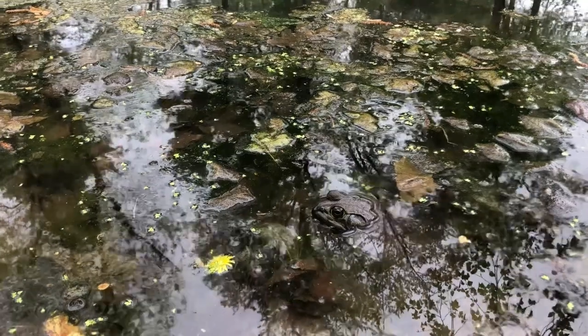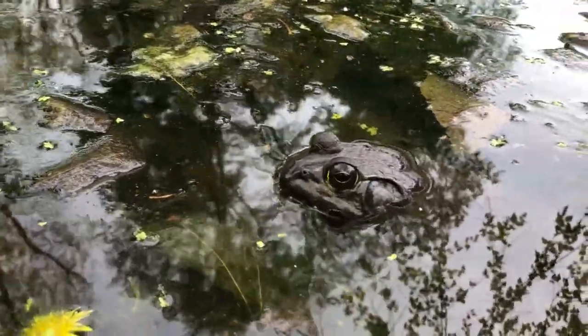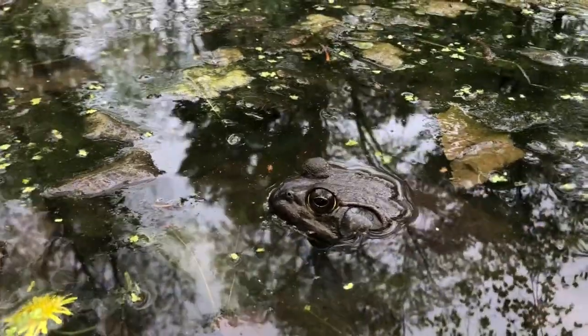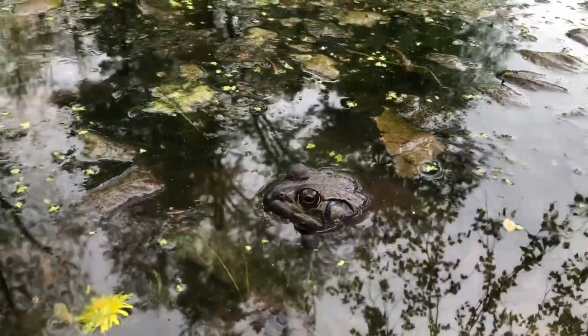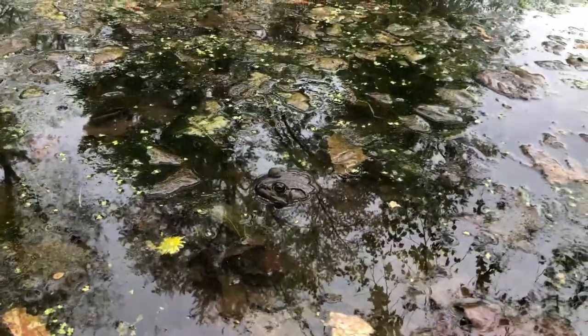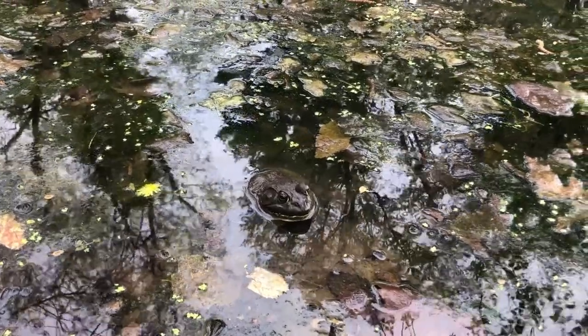What do bullfrogs do when it gets cold? During the cold winter season, bullfrogs hibernate in mud at the bottom of ponds, lakes, and the slow-moving bottom portions of streams and rivers.